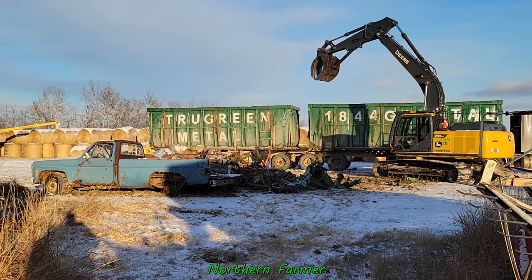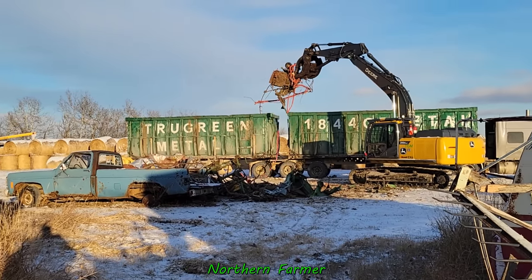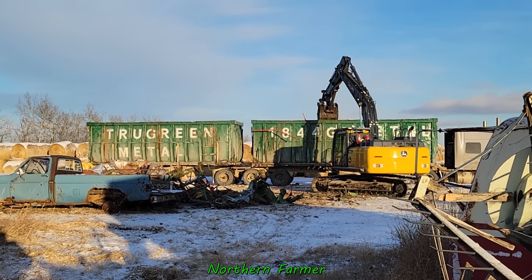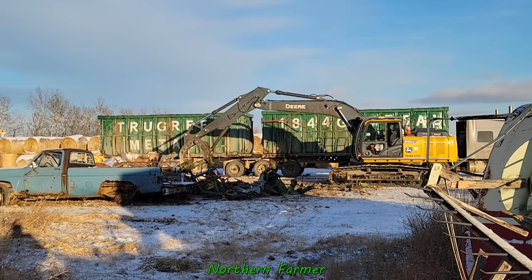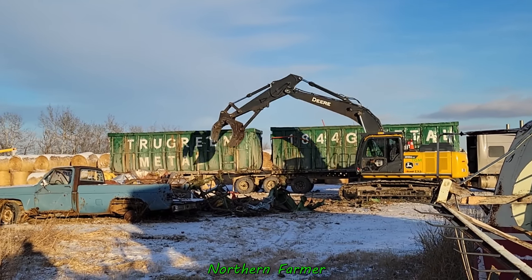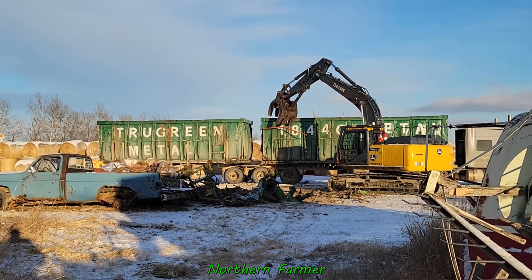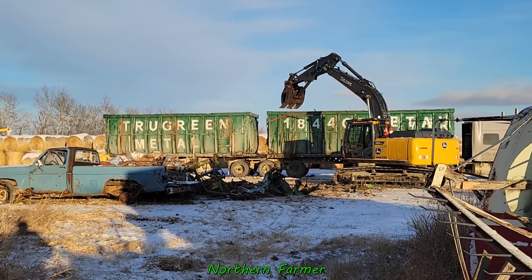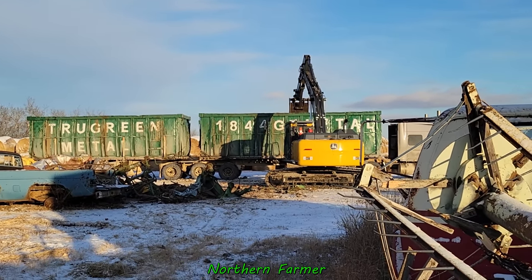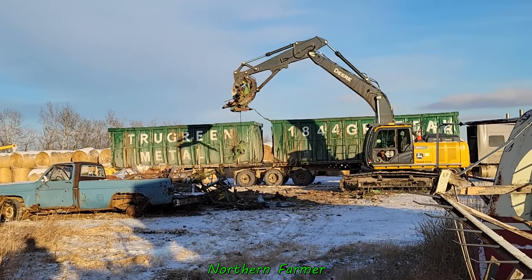I'm looking at the tank and I'm going to get rid of it — it's empty. Those claws take a good beating. Here's my parts washer. A little bit of the John Deere 95 there.